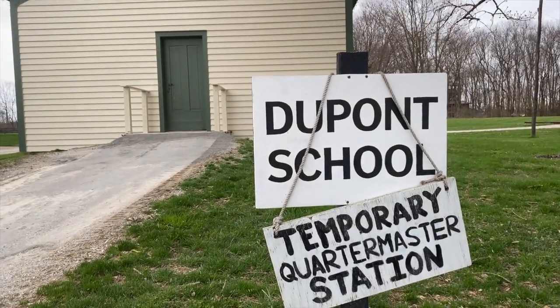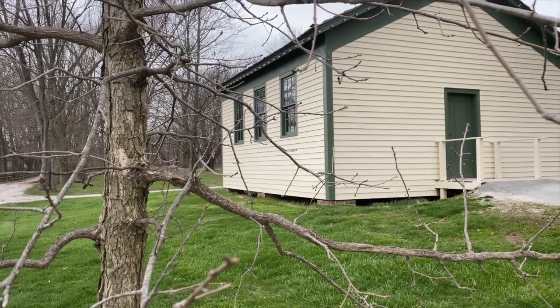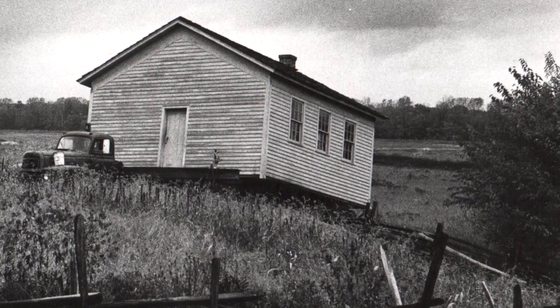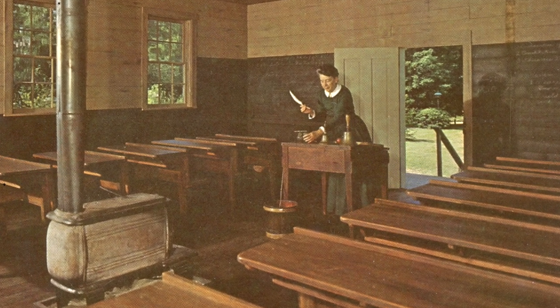You might know this building as the telegraph office in our 1863 Civil War journey area, but it's actually played many roles here at Conner Prairie. This is one of the buildings that was moved to the property by our founder, Eli Lilly, and he found it near his vacation home at Lake Wawasee in Syracuse, Indiana. There it had been the schoolhouse of Mrs. Hazel Gantz. When it was moved to the property in about 1970, it was in very poor condition, probably because the Gantz family had been using it to store corn. So it was extensively restored and became the Prairie Town School. But since it was built around 1850, it's a little bit too late for Prairie Town, so it was moved to a different spot on the property, and now it's our telegraph office.